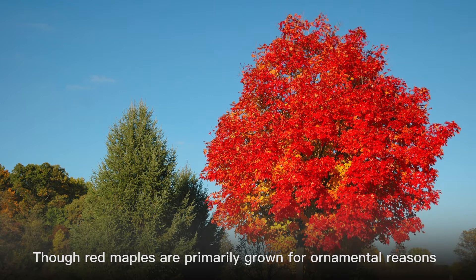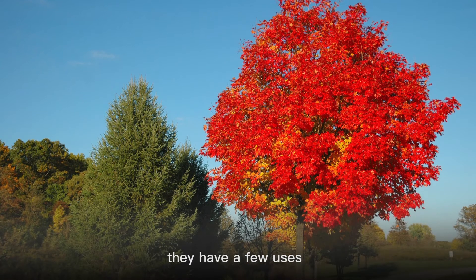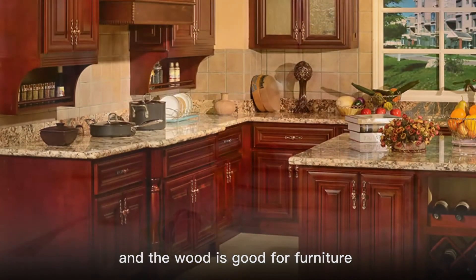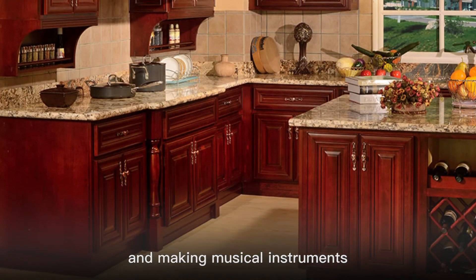Though red maples are primarily grown for ornamental reasons, they have a few uses. The sap can be made into maple syrup, and the wood is good for furniture and making musical instruments.